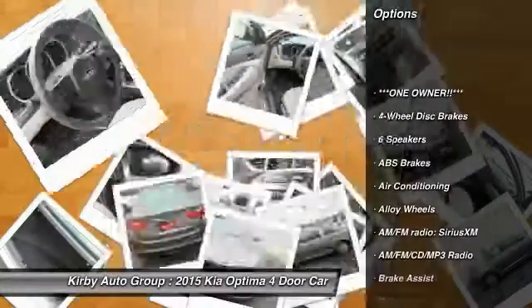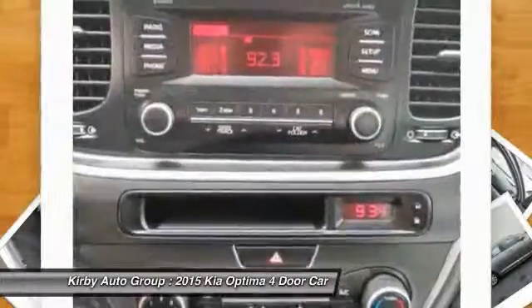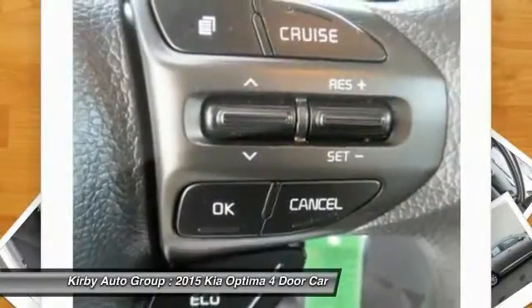Traction control, dual airbags, alloy wheels, power steering, air conditioning, four-wheel disc brakes, AM/FM/CD/MP3 radio, electronic stability control, fog lights, and rear window defroster.